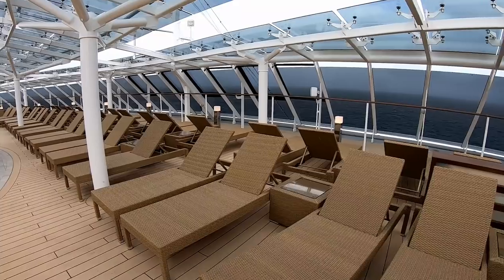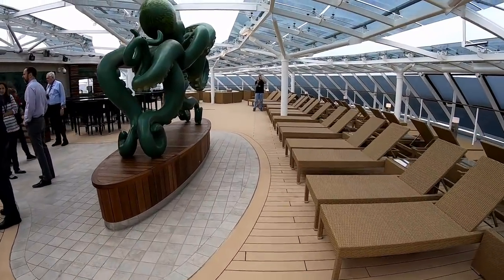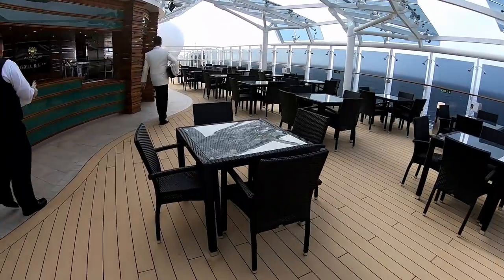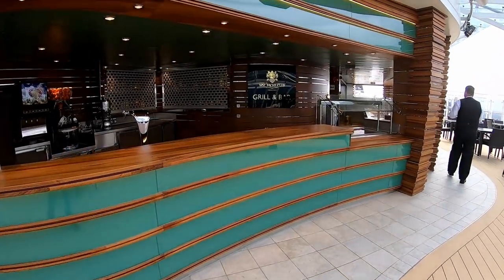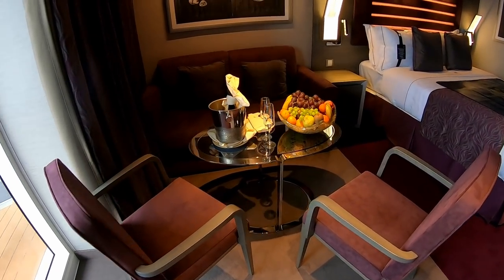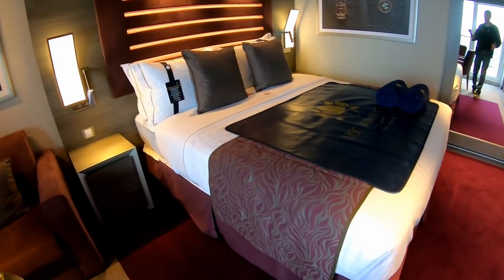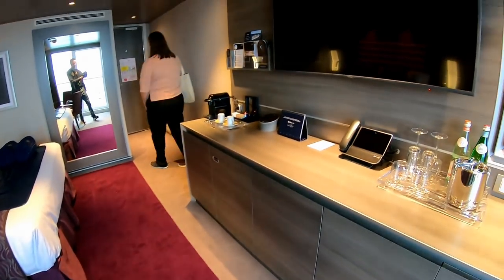If seeing these clips makes you a little too envious of those in the Yacht Club, you can feel free to fast forward a little bit. I also wanted to give you a little glimpse of one of the Yacht Club cabins. At the end of the video, I'll have a cabin tour of both a balcony and an interior stateroom.